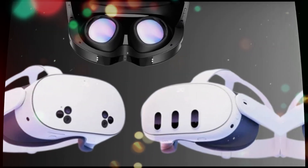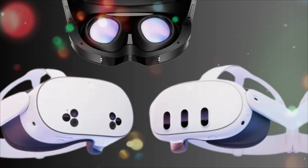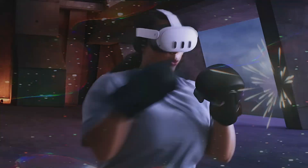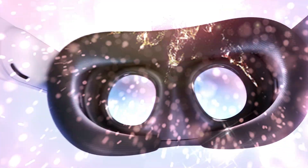In this video, we're breaking down everything you need to know: the full specs, design changes, price, release date, and how the MetaQuest 4 compares to the Quest 3 and even the Apple Vision Pro. You're going to want to watch this till the end, because this is the biggest leap in VR since the original Quest.